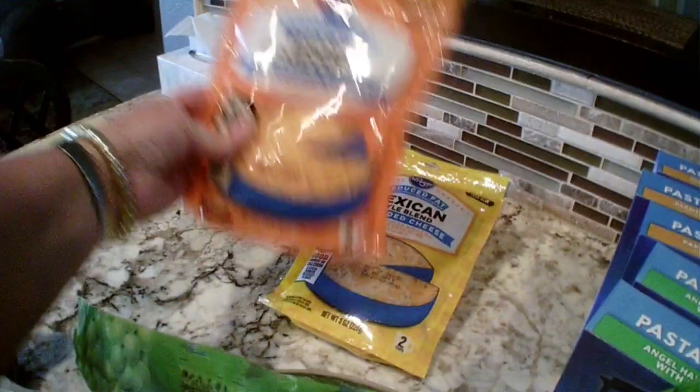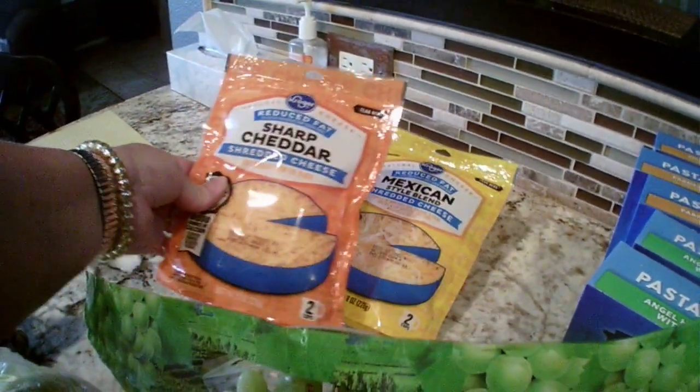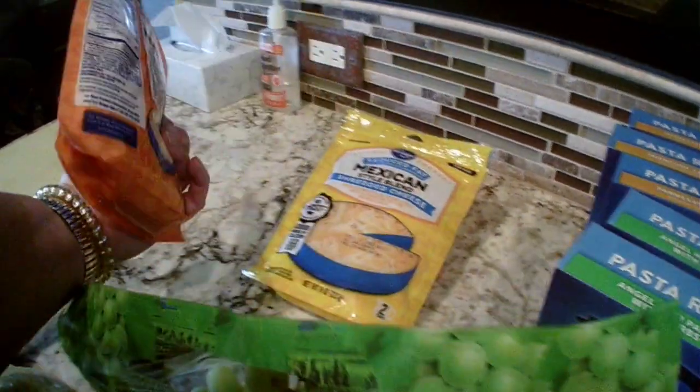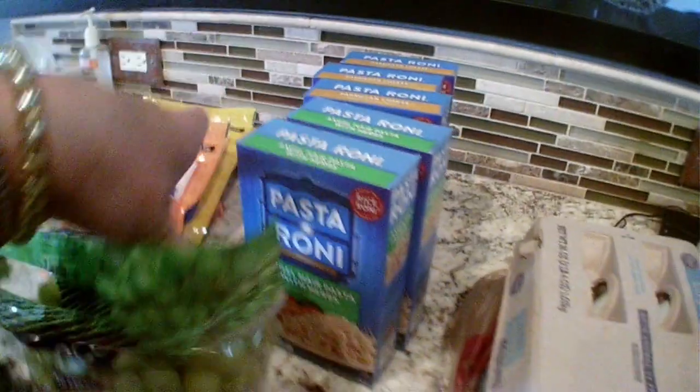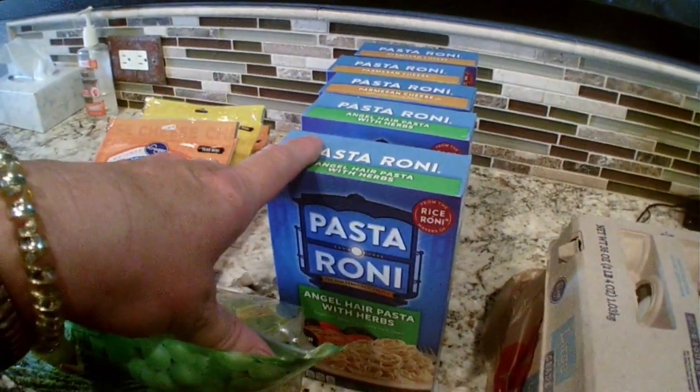99 cents a pound for the green grapes. $1.67 for the cheese, so I got two reduced fat sharp cheddar and one reduced fat Mexican blend. They had Rice-A-Roni as well but I just got Pasta Roni.